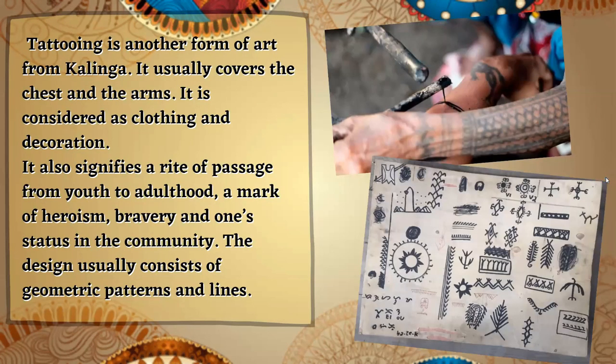Tattooing is another form of art from Kalinga. It usually covers the chest and the arms. It is considered as clothing and decoration. It also signifies a rite of passage from youth to adulthood, a mark of heroism, bravery, and one's status in the community. The design usually consists of geometric patterns and lines.